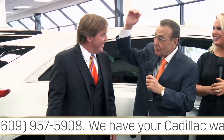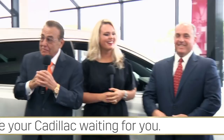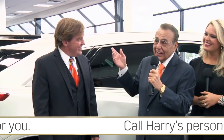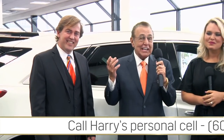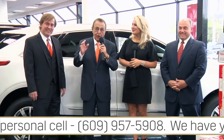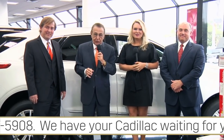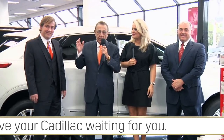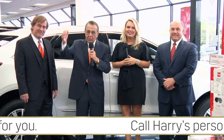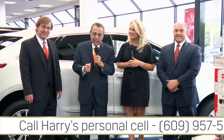My nephew Randy Baird — my sister Connie's son — and Harry Boyer, who I also love like a son. You will love your car buying experience here at Kerbeck Cadillac in Atlantic City. We say what we do, we do what we say. You'll love the way our cars are prepared for you. Our service department is amongst the best, and everything we do is done with care and consideration for you.